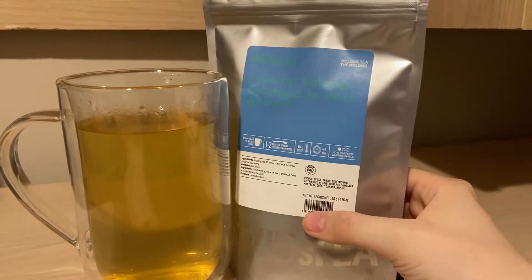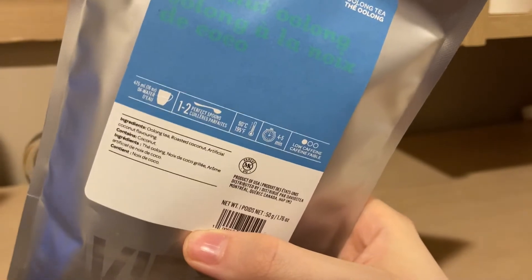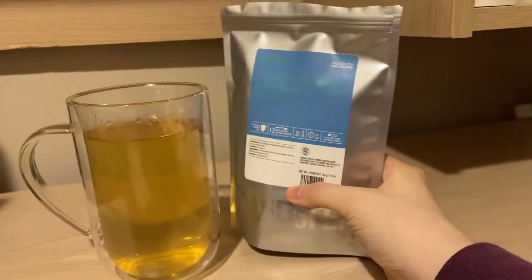The ingredients in this one are literally three or four ingredients: oolong tea, roasted coconut, and artificial coconut flavoring.